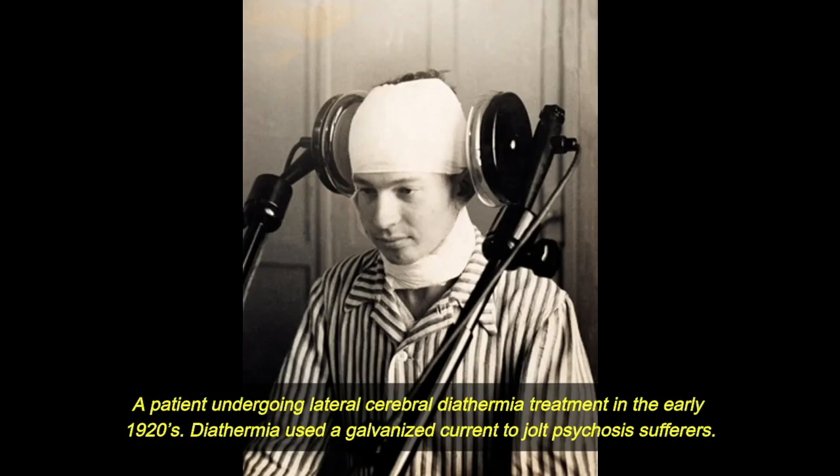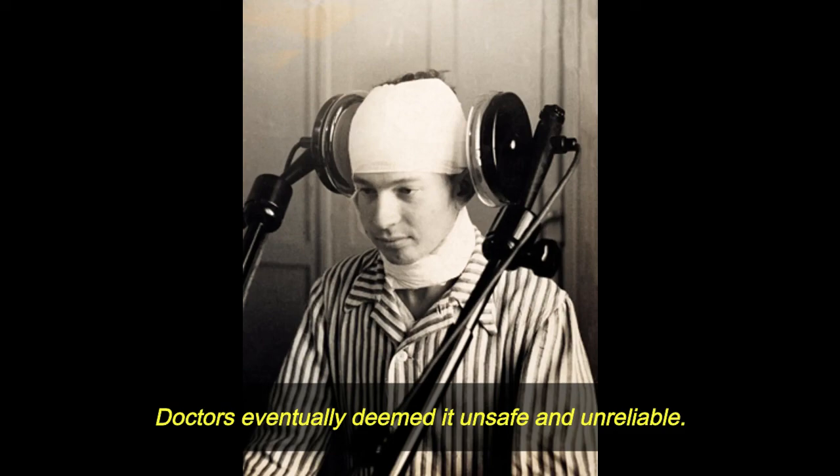A patient undergoing lateral cerebral diathermia treatment in the early 1920s. Diathermia used a galvanized current to jolt psychosis sufferers. Doctors eventually deemed it unsafe and unreliable.